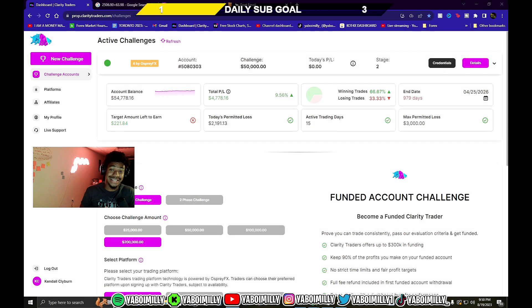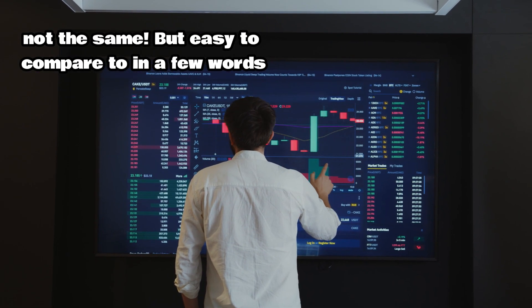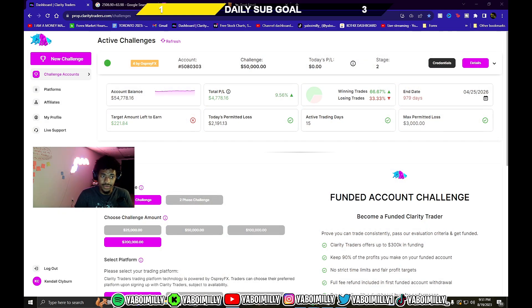What's good YouTube, it's your boy Milly Man and I'm back with another forex video. I'm rebranding my channel to forex — quick summary, it's like stocks, it's investing, reading candlesticks, profiting off of when they buy and sell. We're basically about to be reviewing Mamba FX's website, ClarityTraders.com.